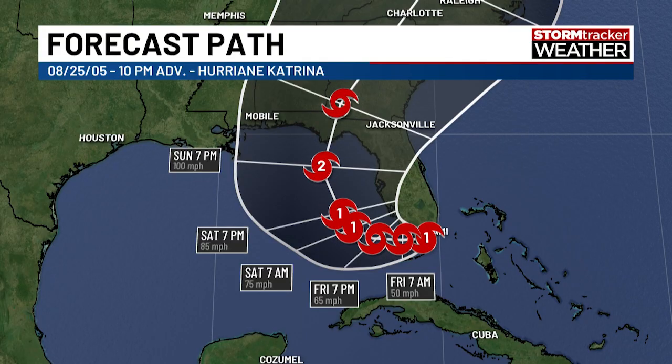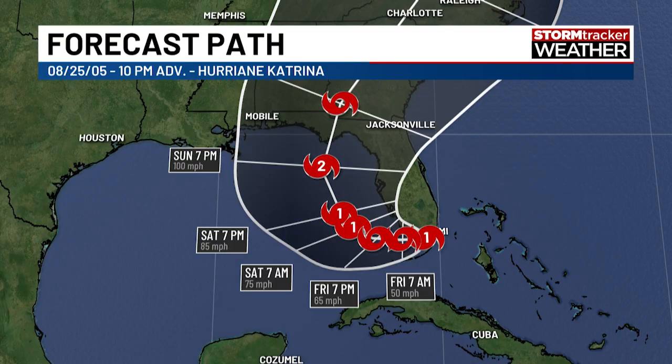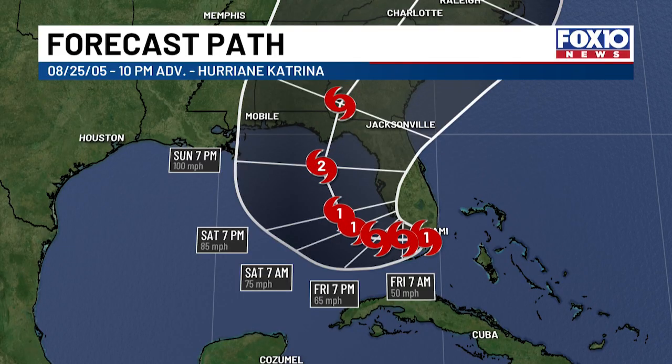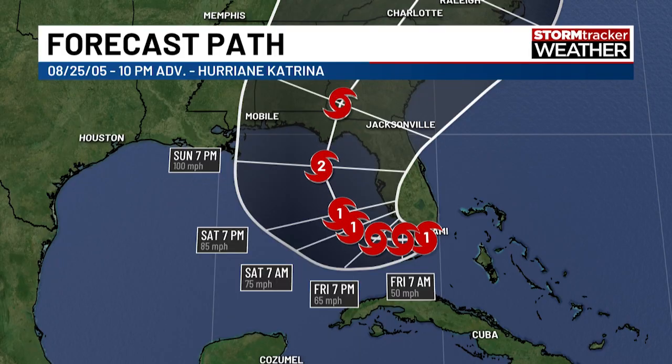For its forecast track, models showed a widespread range anywhere from Texas to the Florida panhandle for where it could go. We really weren't 100% sure on the turn or steering, which was controlled by ridges to the north. So it was very uncertain at this point. One thing you also notice compared to cones we see now — this is a very large, very wide cone for 2005.